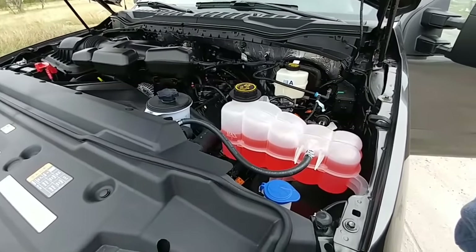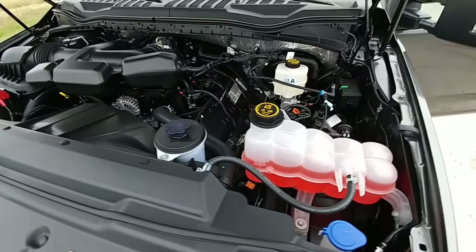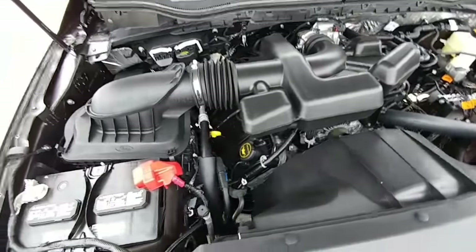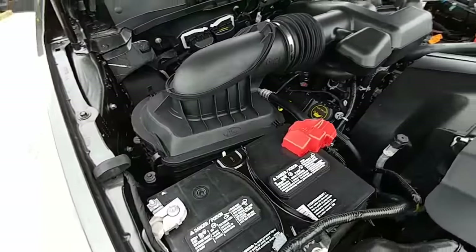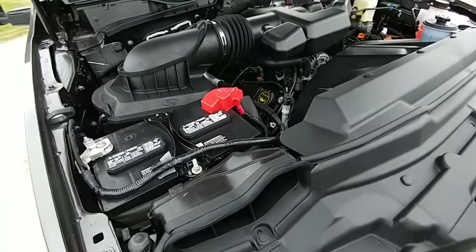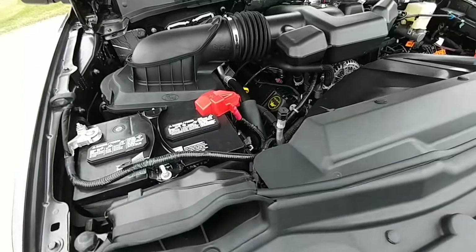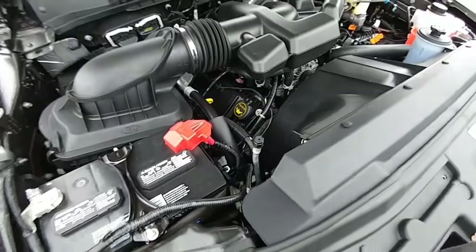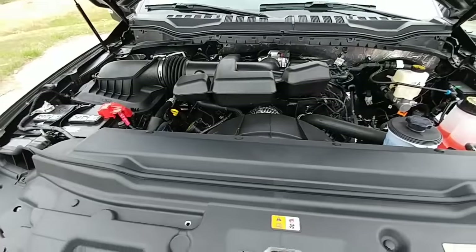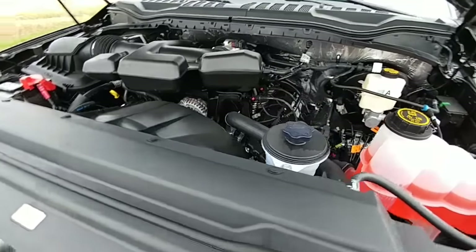Here's a shot of the engine running. There's a lot more room under the hood than in a diesel — you can actually see the ground. This truck would be far less expensive to repair or maintain out of warranty than a diesel.